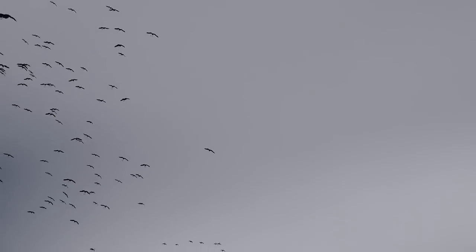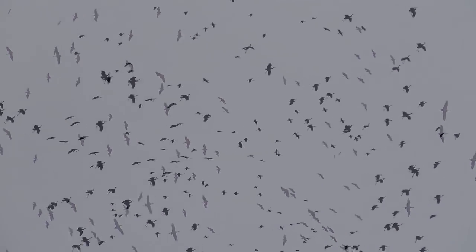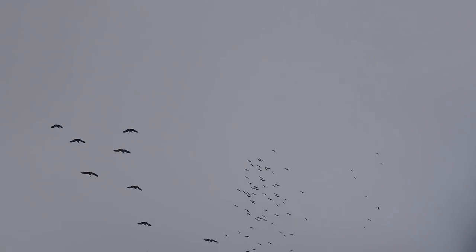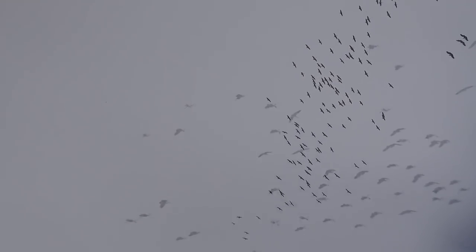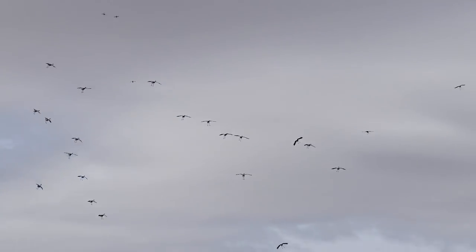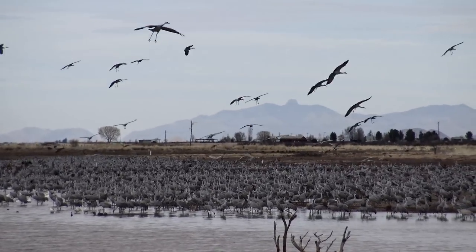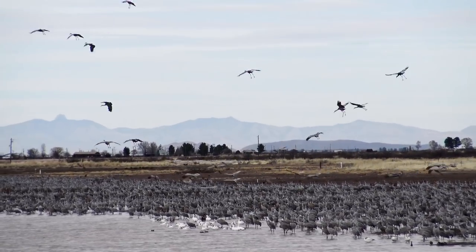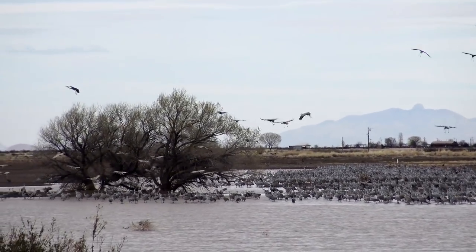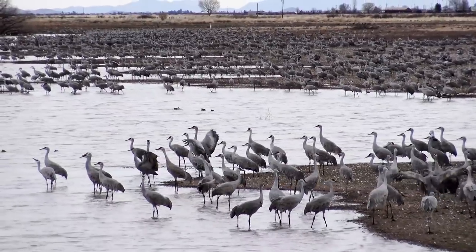But mid-afternoon signals the arrival of the star attractions. These, of course, are Sandhill Cranes, who spent the morning feasting on the cultivated corn and wheat fields in the area, but return in the afternoon for a break. There are as many as 20,000 of them here in the mid-winter months, but by March the numbers are fewer.